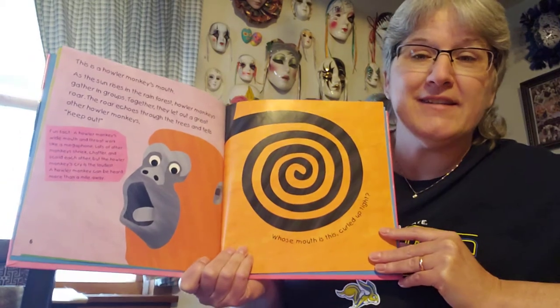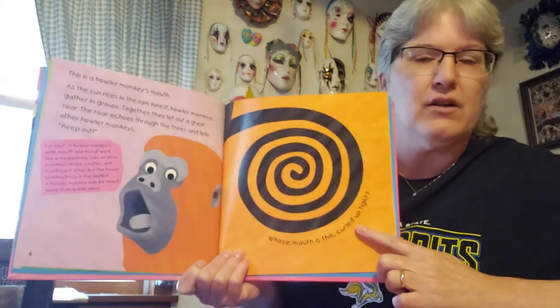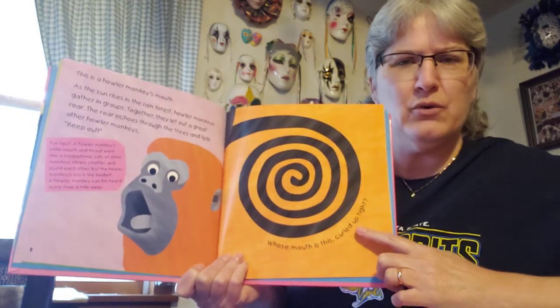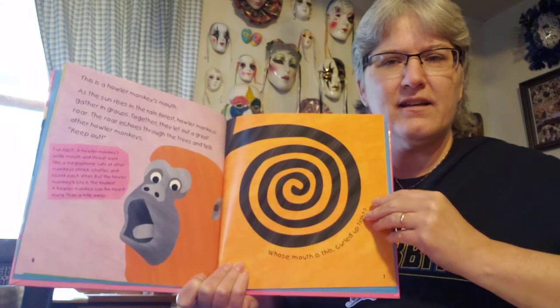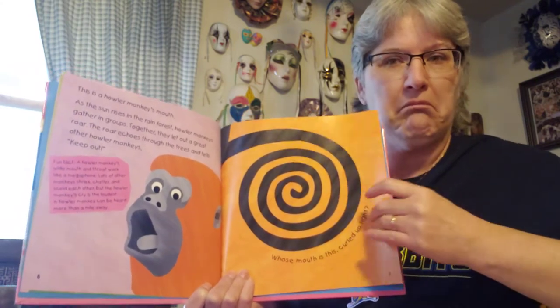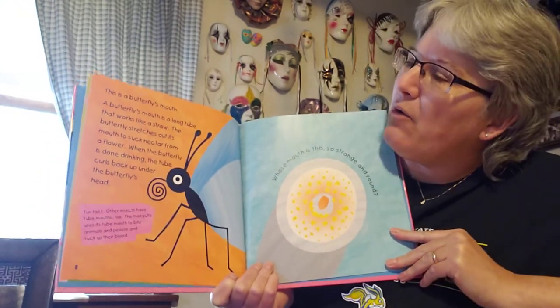That's a long ways. They're very loud. Whose mouth is this curled up tight? Who do you think has something like this in their mouth? This is a butterfly's mouth.